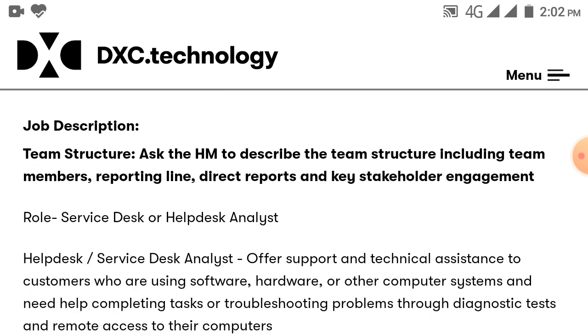Job description. Job role: Service Desk and Help Desk Analyst offers support and technical assistance to customers who are using software, hardware or other computer systems and need help completing tasks or troubleshooting problems through diagnostic tests and remote access to their computers.